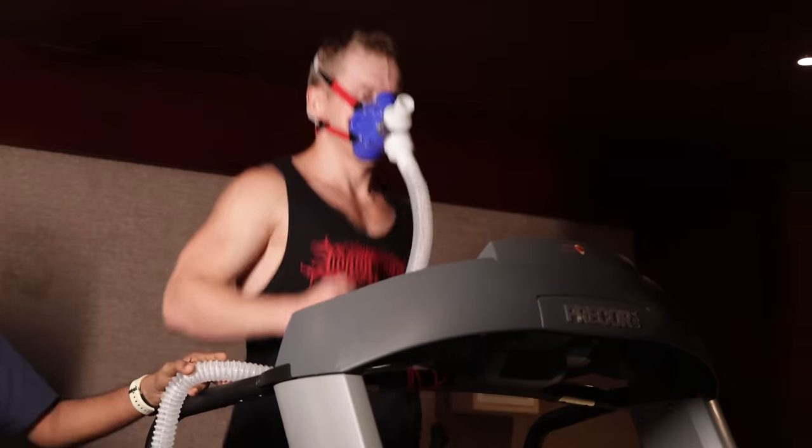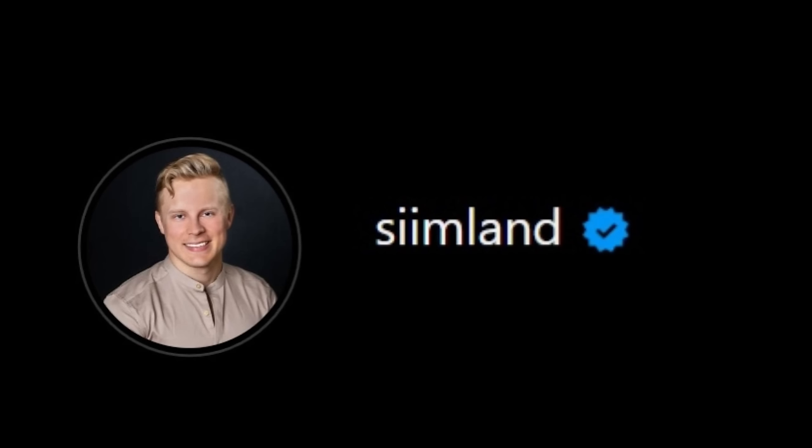What are my favorite supplements right now? How do you increase your VO2 max? And many other questions in this Q&A episode. If you want to ask me a question, make sure you follow me on Instagram at SeamLund.